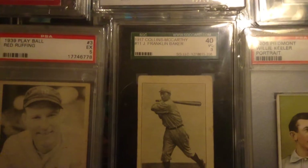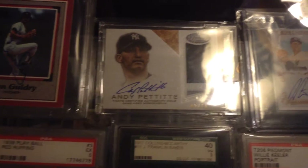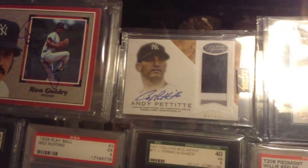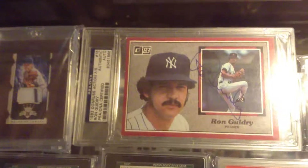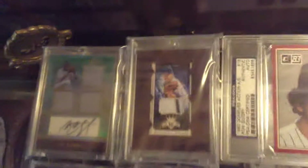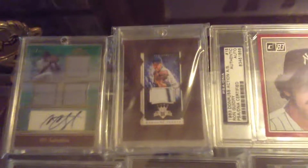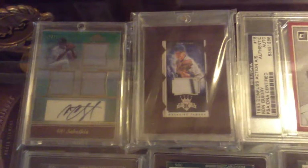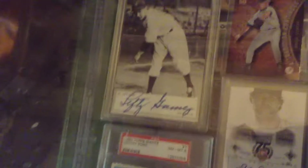1917 Frank Baker. Here's an Andy Pettitte Topps Dynasty. Ron Guidry autograph, Tanaka jersey Diamond King, Sabathia autograph, three-piece jersey. Lefty Gomez autograph.